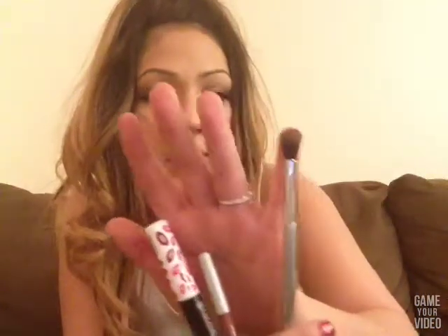From Ulta I got an It Cosmetics blending brush. You guys can see the brush head on there — it's really fluffy, about the size of my pinky. It's soft and I love it. I've been using it since I bought it.